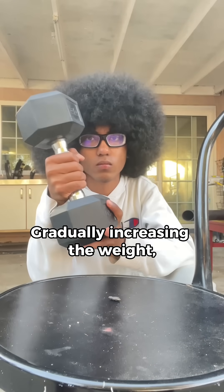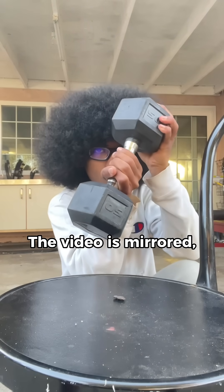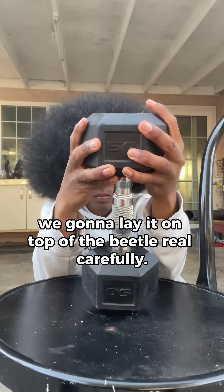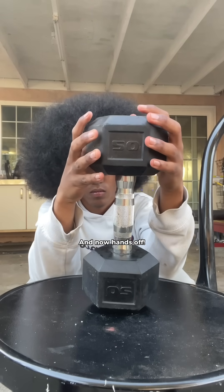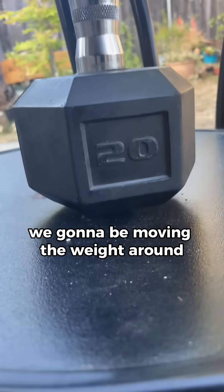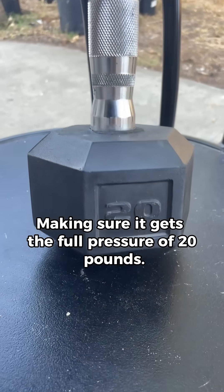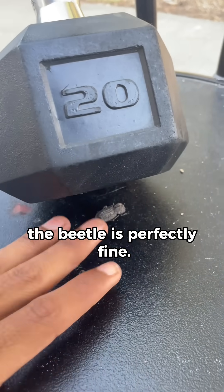Gradually increasing the weight, we're going to use a 20-pound dumbbell next. The video is mirrored, so it might look like it's a 50, but it's 20 pounds. We're going to lay it on top of the beetle real carefully, hands off. We're going to be moving the weight around so it's fully on top of the beetle, making sure it gets the full pressure of 20 pounds. As we can see, the beetle is perfectly fine.